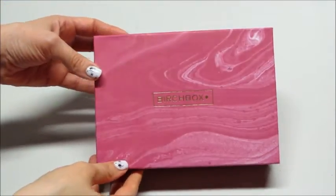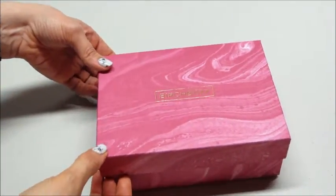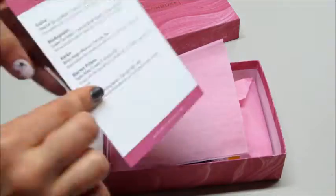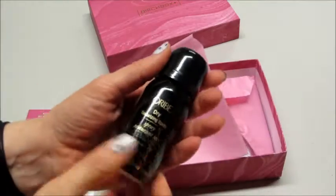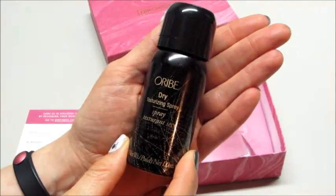Hi guys, today I have my October 2015 Birchbox. It's this really pretty watercolored box and we have our items — I'm gonna put that aside. The first thing I'm pulling out is dry texturizing spray.